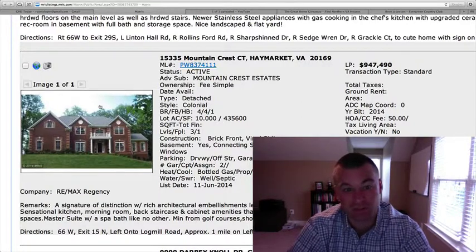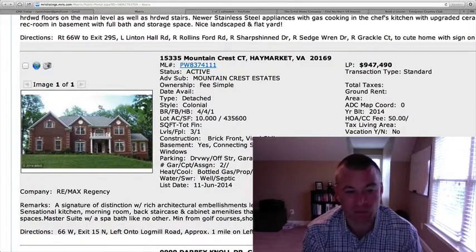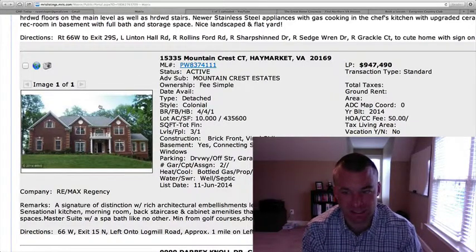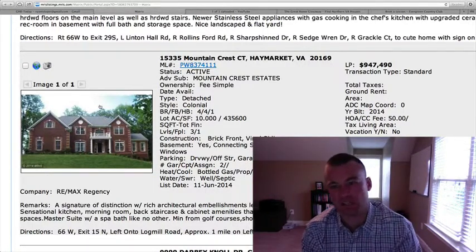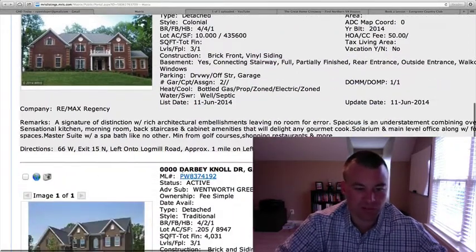Really hard to make a judgment call on price because up towards a million dollars you would think it would be very nice on the inside. It's 6,000 square feet on 10 acres, but I can't make a determination if the value is where it should be. We need to see the quality of the upgrades on that one.